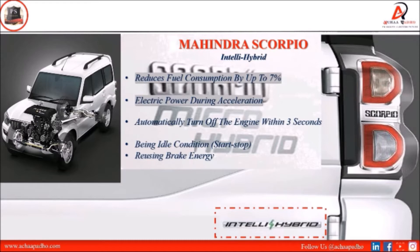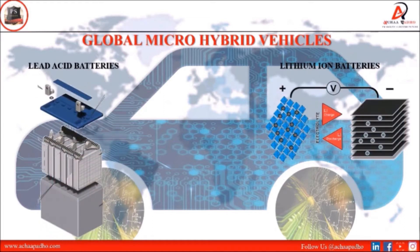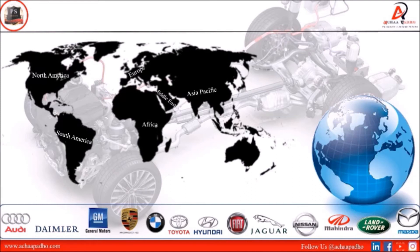The engine turns off in 3 seconds, giving better fuel efficiency. Globally, micro hybrid vehicles are based on two types of battery categories: first is lead acid batteries and the other is lithium-ion batteries. These cover 12-volt micro hybrid and 48-volt micro hybrid categories across North America, Europe, Asia-Pacific, South America, Middle East, and Africa — all using micro hybrid technologies.